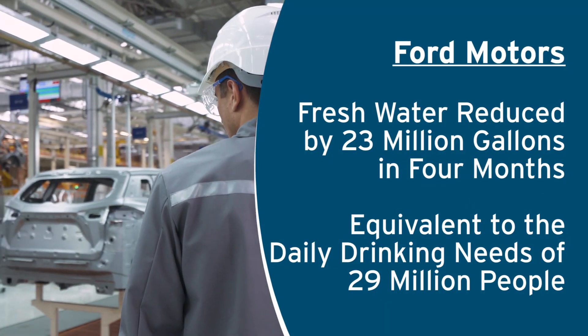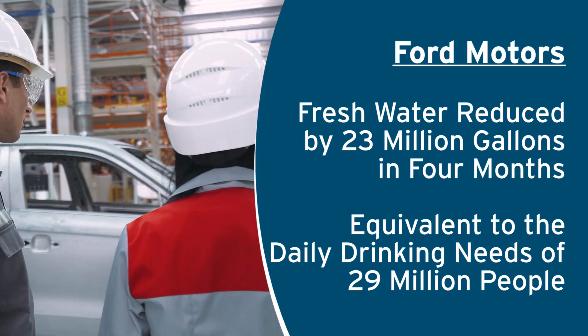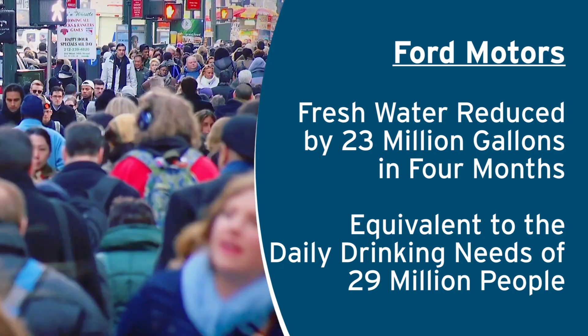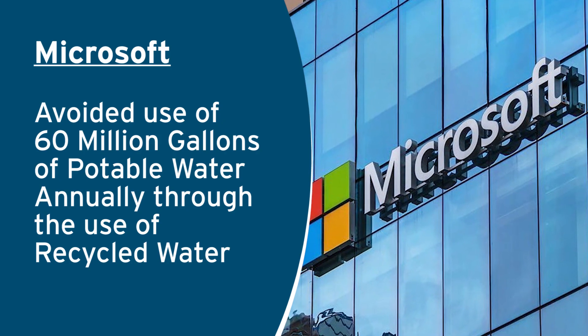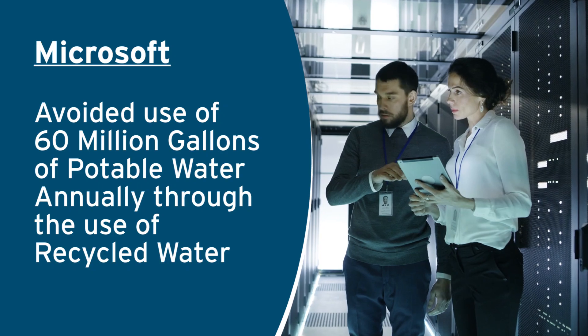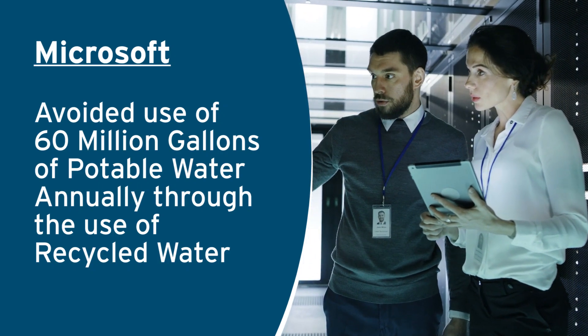It enabled Ford Motor Company to reduce fresh water use by 23 million gallons in just four months, equivalent to the daily drinking water needs of 29 million people. And at Microsoft's data center in San Antonio, this technology helped to avoid usage of 60 million gallons of potable water per year by using recycled water.